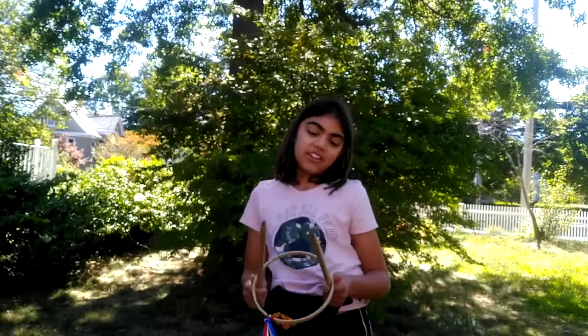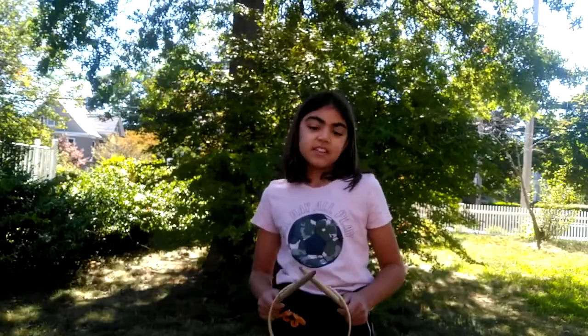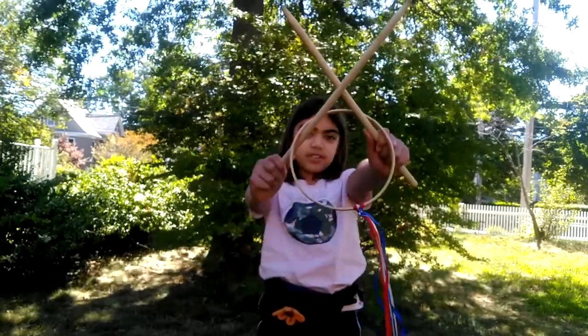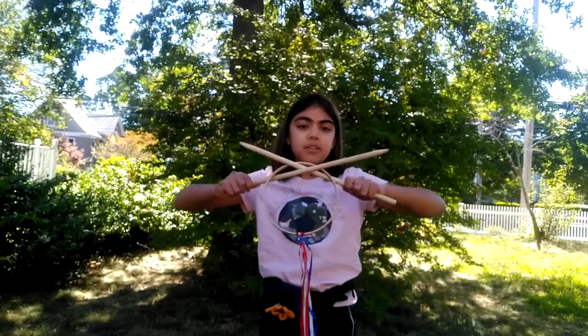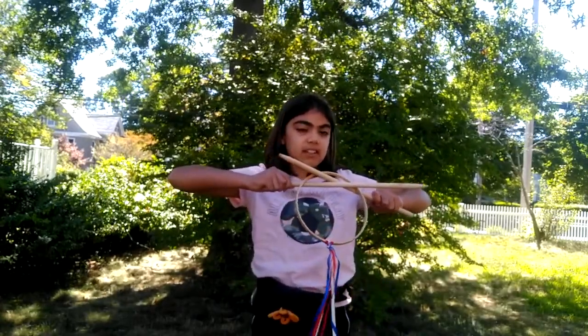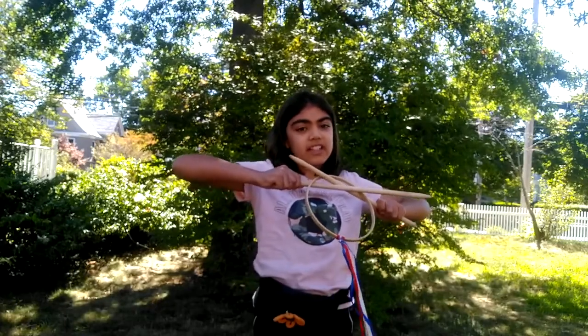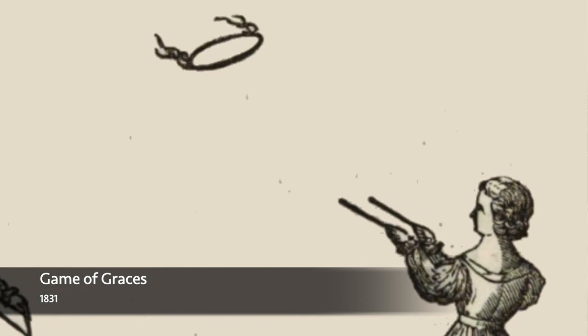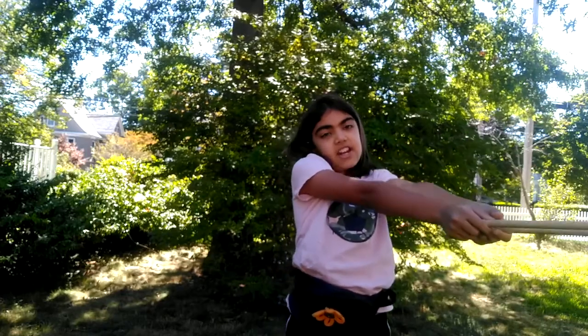I'm going to show you how to play graces. First you cross your sticks together like this with the hoop right here, and then you bring them out like this and go forward, bringing your hands together as you do. And then to catch it, you just bring your arms out like this in whichever direction.